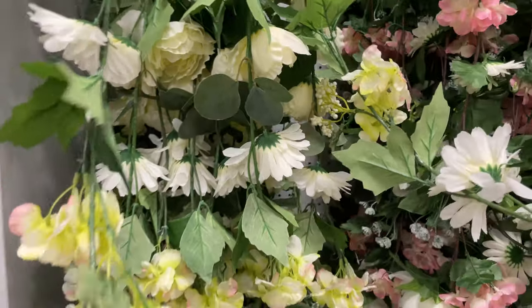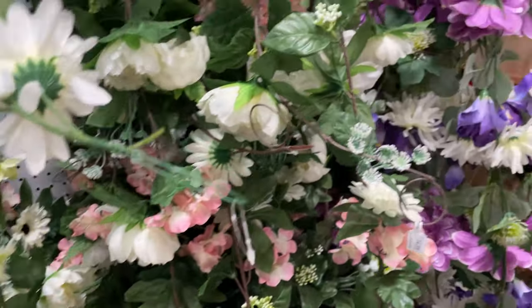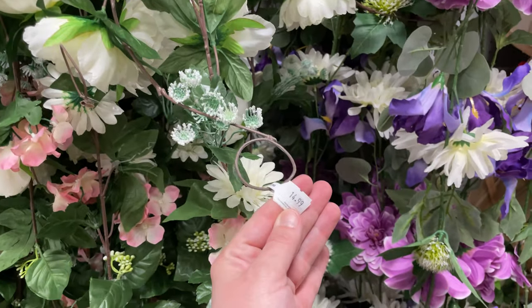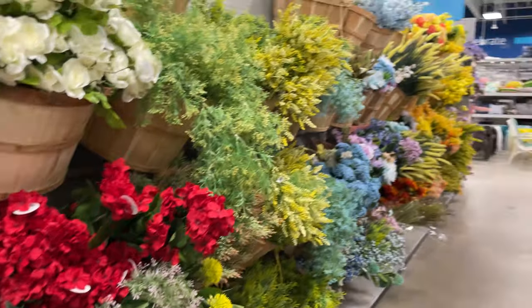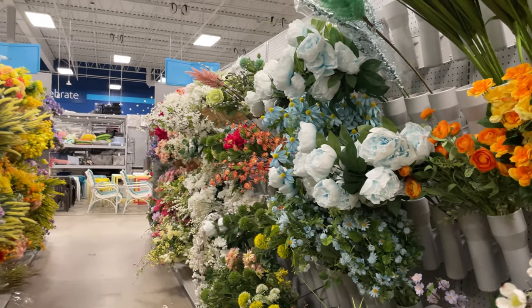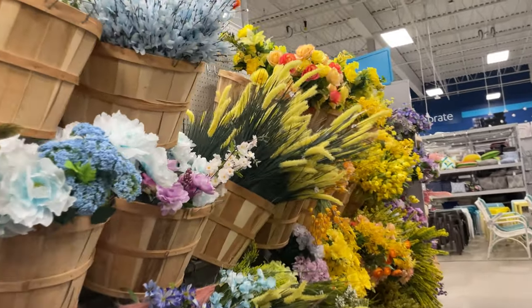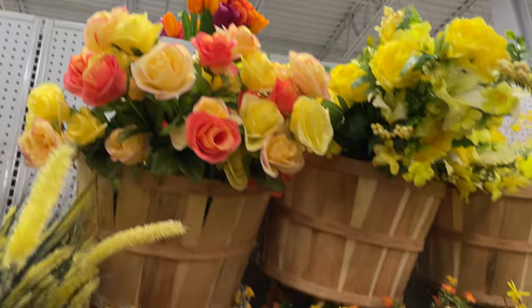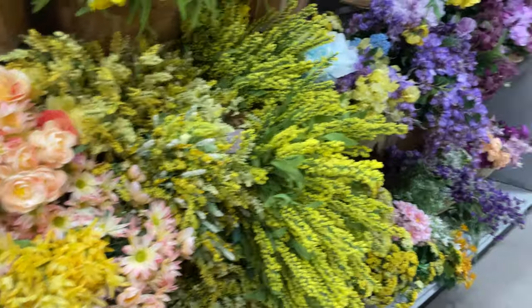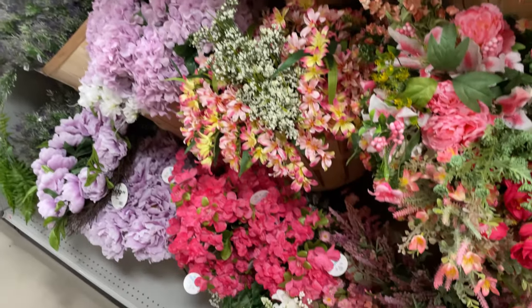They have these hanging vines too — they're very pretty, looks like they're $15, and there are three different ones to choose from for photos. Look how gorgeous all these flowers are — there are so many to choose from and they look so real. I love those bright orange ones — so many different pretty colors, it's like a floral shop!